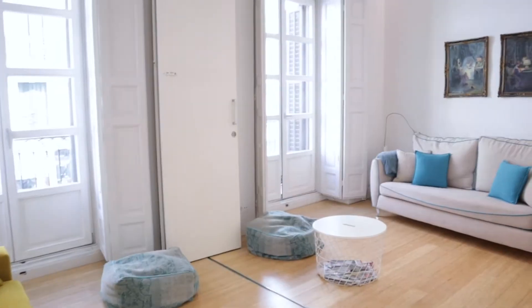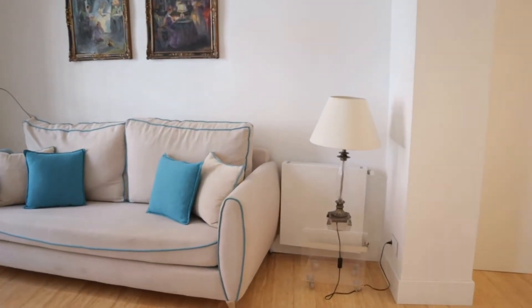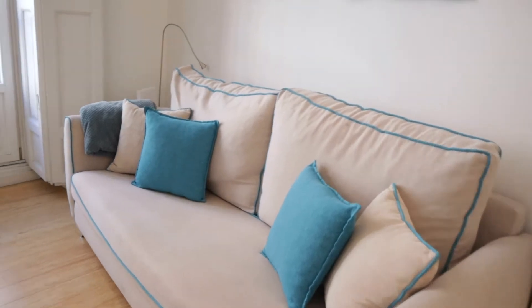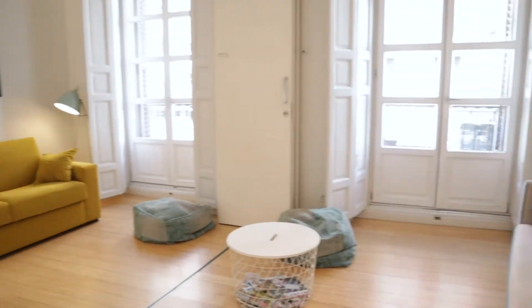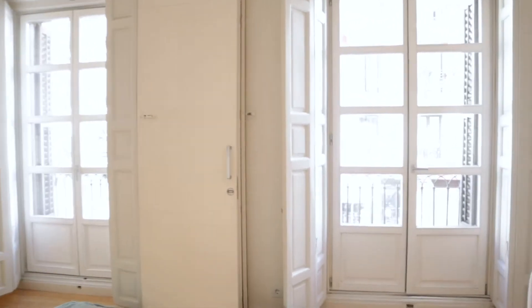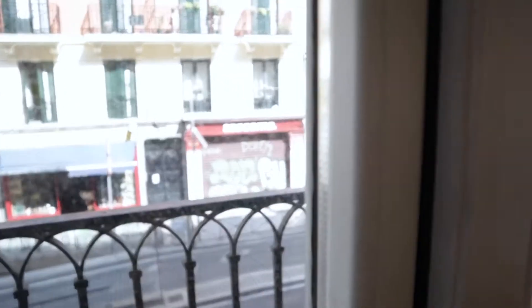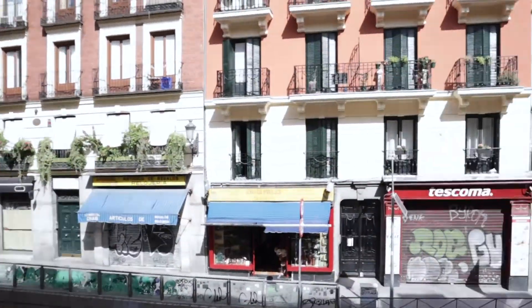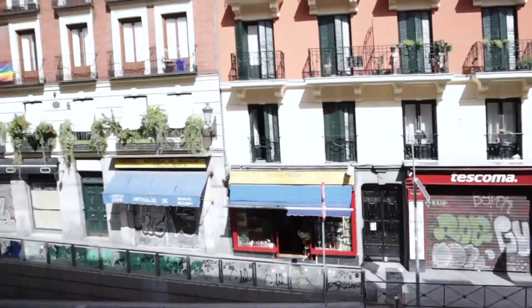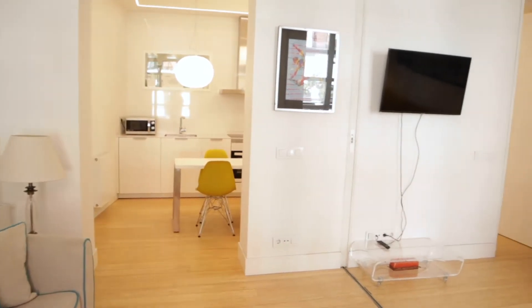Next to the kitchen we found the living room. TV, this sofa, and another one here. It's a really good space. Two windows to the balcony with street view — and here is Plaza Mayor. That's the living room.